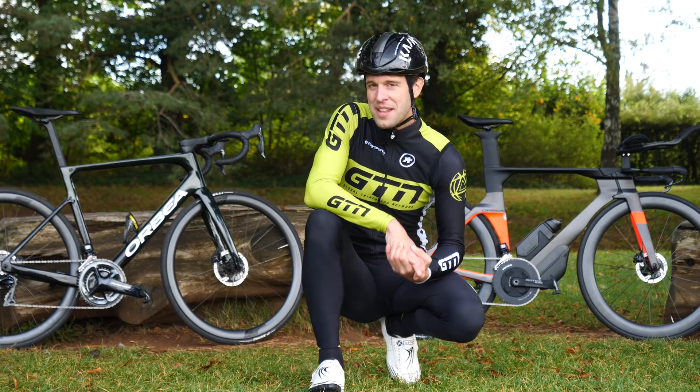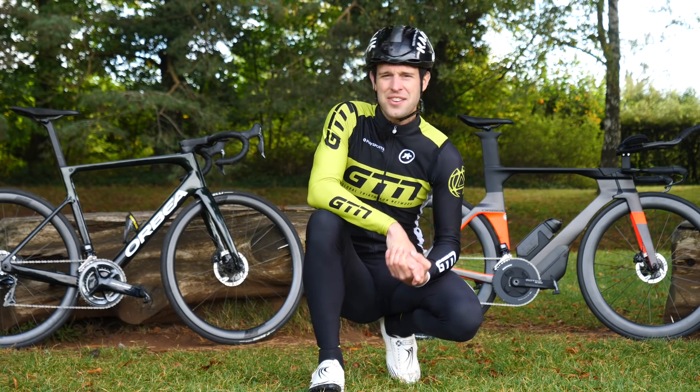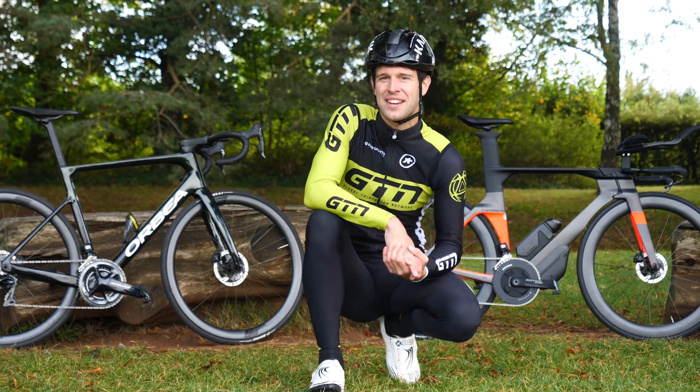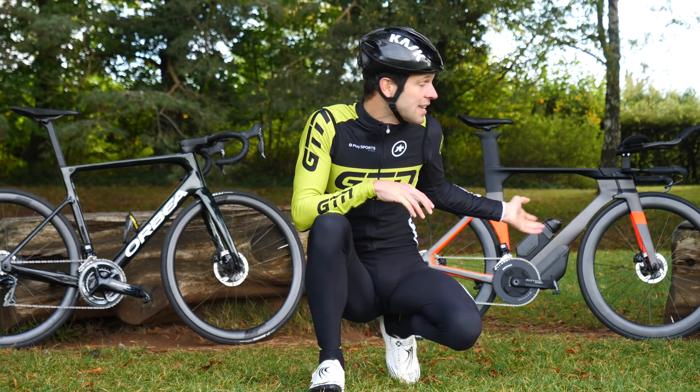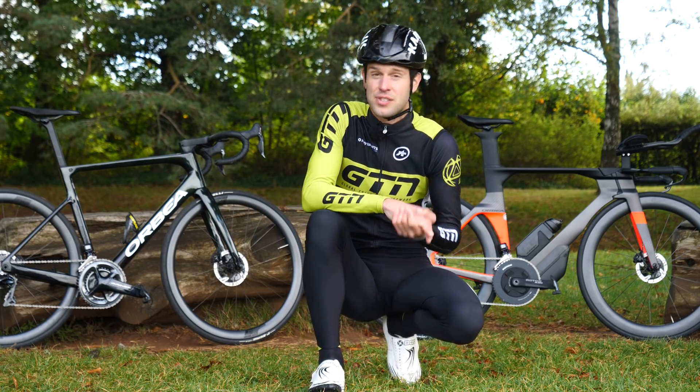Okay, so you excitingly enter a triathlon, but then you find out that it's over an unusually challenging hilly and technical terrain. Naturally, you then debate as to whether you should use a road bike or a TT or triathlon bike, if you have the luxury to choose, of course.